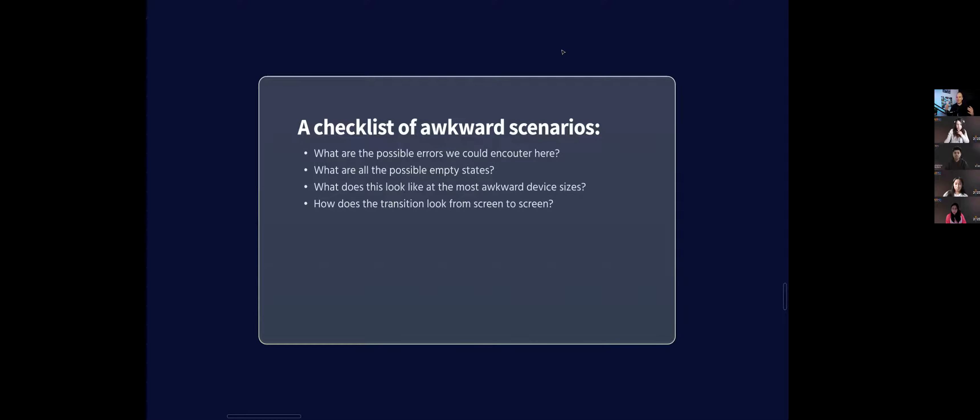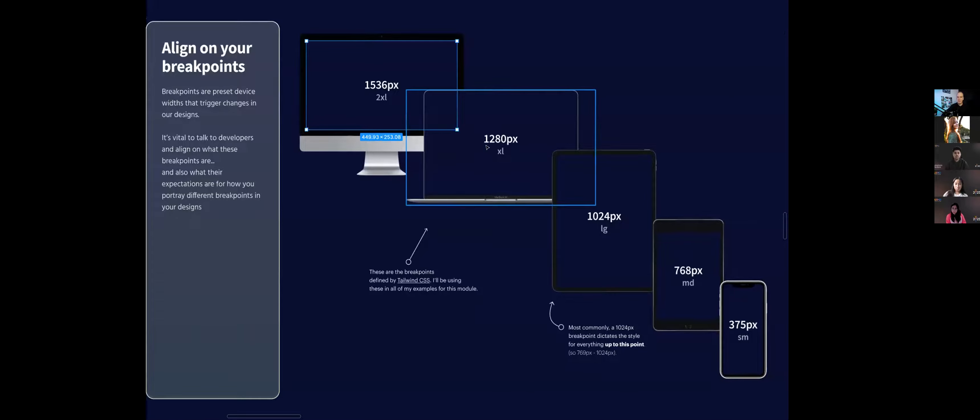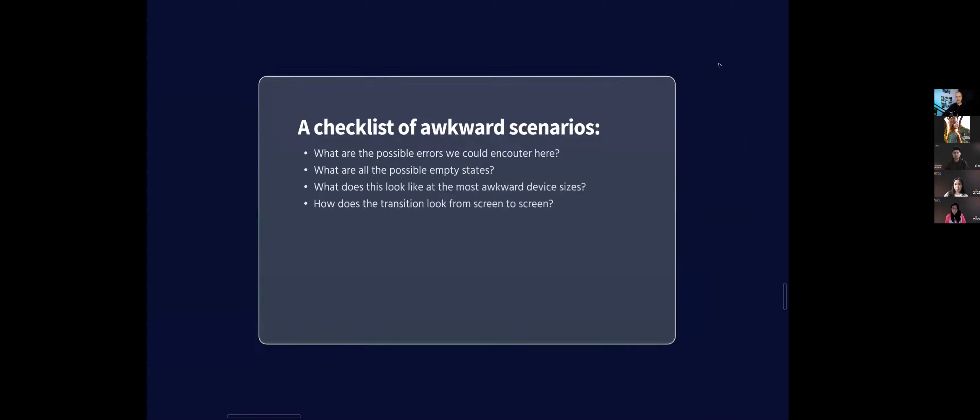And then there are awkward device sizes. Going back to our breakpoints, whatever design we do at 1280 pixels has to work all the way down to 1025 right before we switch to the next breakpoint. Don't just think about the design at full width — it has to work when it's narrower. Make sure you're thinking through how ugly it can possibly get. What happens if someone types way more text than makes sense? Developers are going to want to know things like: does the size of this card increase, or do I truncate at two lines? And how does this transition from screen to screen — is it going to be jarring?